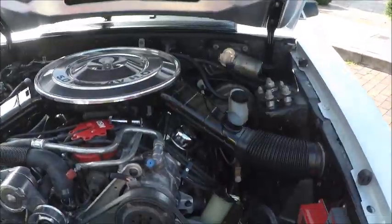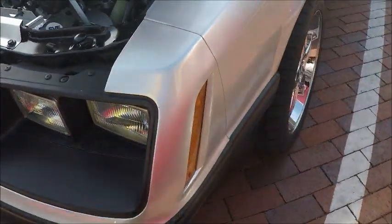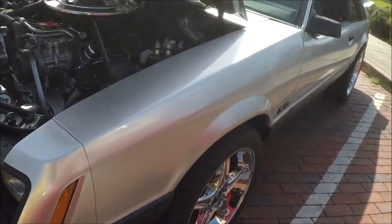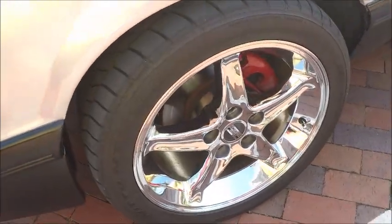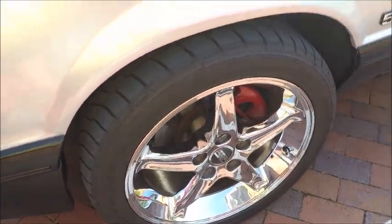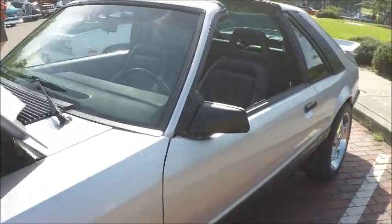Also, a four-cylinder turbo charge was available. There are aftermarket wheels, and of course the car has T-tops.